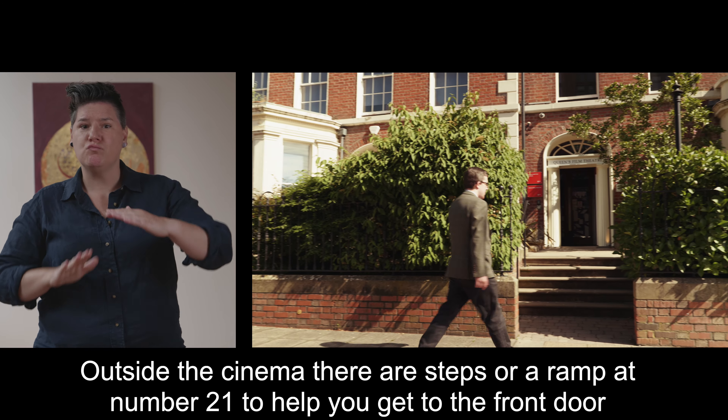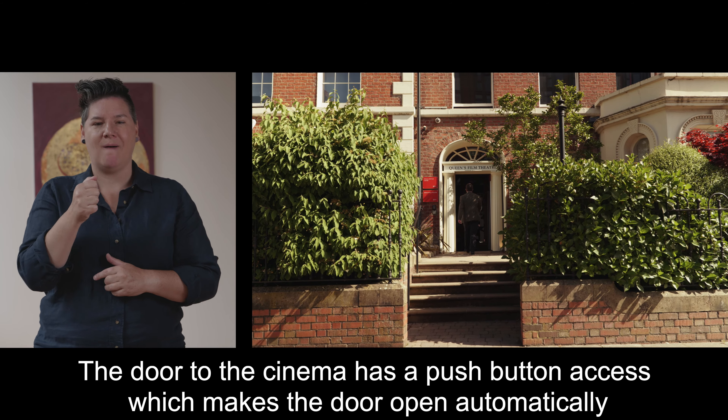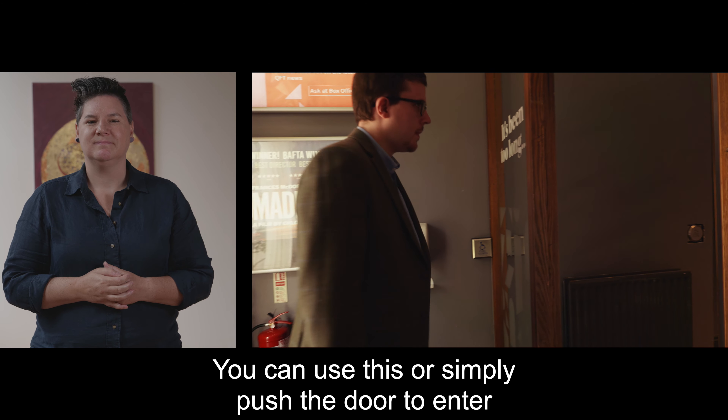Outside the cinema there are steps or a ramp at number 21 to help you get to the front door. The door to the cinema has a push button access which makes the door open automatically. You can use this or simply push the door to enter.